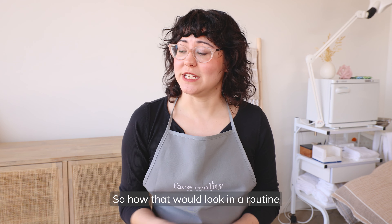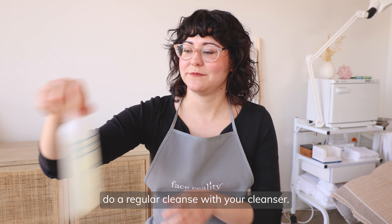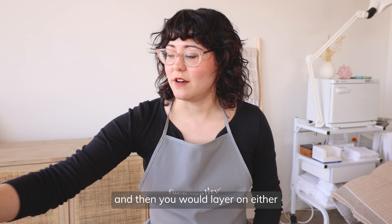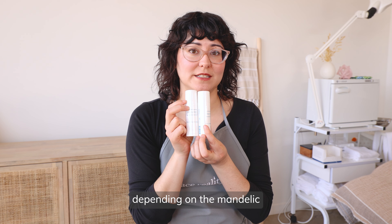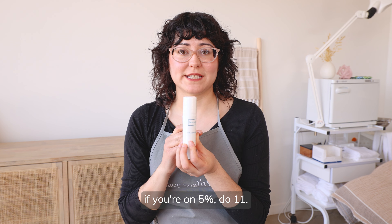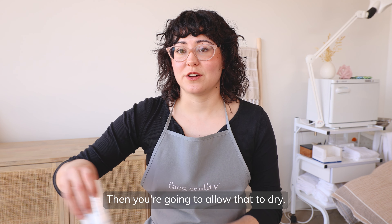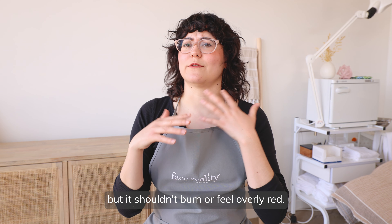How that would look in a routine is you would do a regular cleanse with your cleanser, then tone the skin with your toner of choice. Then you would layer on either 11% mandelic or 15% mandelic depending on the mandelic that you are on currently — if you're on an 8% serum, do the 15%. Allow that to dry. It might be a tiny bit stingly, but it shouldn't burn or feel overly red.